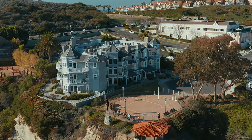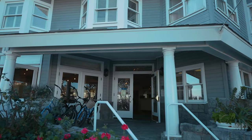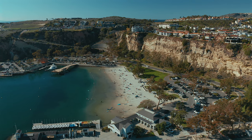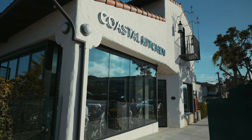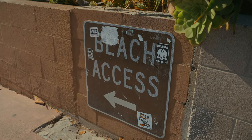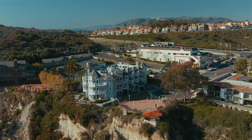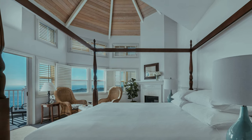A small 29-room, 3-star boutique hotel known as the Blue Lantern Inn sits at the top of the bluff overlooking Baby Beach and the harbor. Everything from shopping, restaurants, and beaches are all within a 2-mile walk or bike ride. This is the perfect place to stay if you're looking for more of an intimate bed and breakfast style getaway.